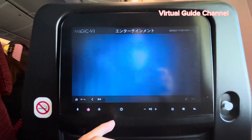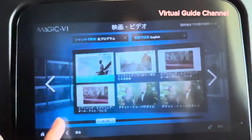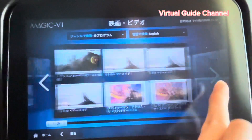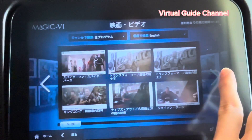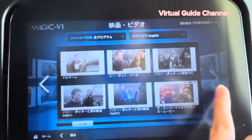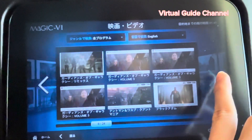On the in-flight entertainment, there are lots of videos — movies, Japanese TV programs, comedy, anime, and more. I was so surprised because I didn't expect so much content. There are movies like The Little Mermaid, Spider-Man, Jason Bourne, Inception, Top Gun: Maverick, and The Super Mario Bros. Movie. Thank you for watching this video — I'll finish here and continue with more videos in the future, so please watch them too!